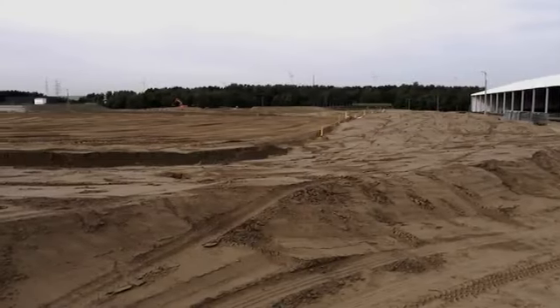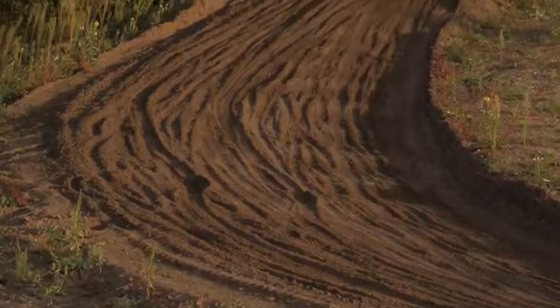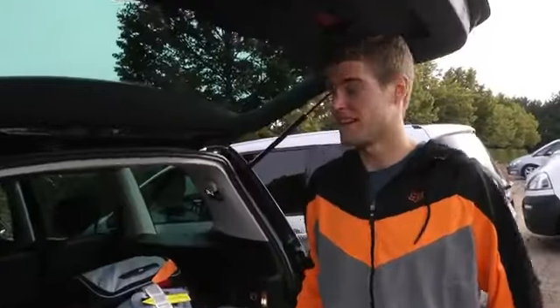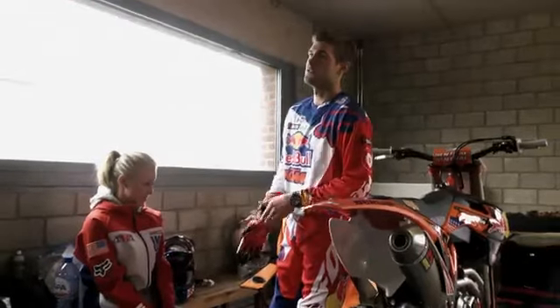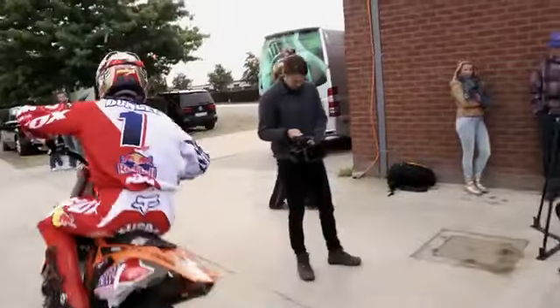The track at Lomel is a very sandy track. It's also the track where the US won for the first time the Motocross of Nations. That was in 1981, so it's been 31 years now. It looks good — it actually looks like the track's got some flow to it. The sand looks like it's going to be pretty deep. Obviously it'll get rough, so it'll be interesting.